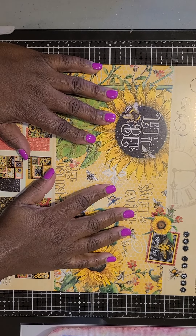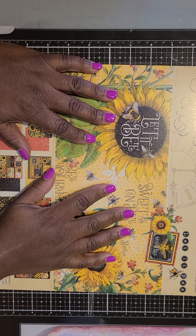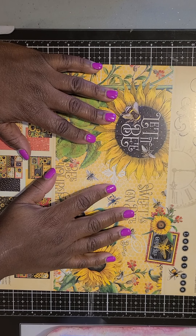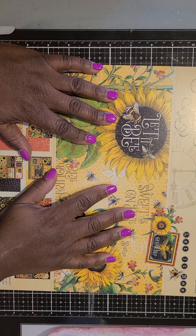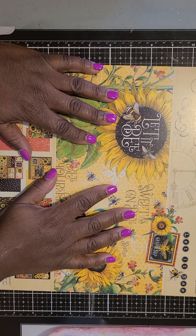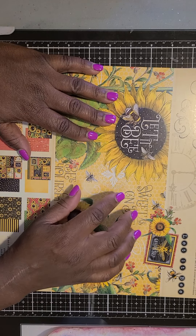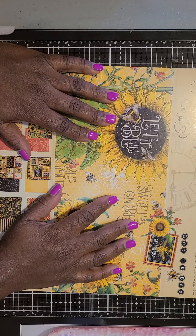Happy hellos everyone and welcome back to the Peddlers Gallery YouTube channel. It was brought to my attention after the taping of my very first YouTube video that I did not properly introduce myself or the Peddlers Gallery, so I'd like to do that right here and right now. My name is Lori Moses and I'm a crafter from Baltimore, Maryland.